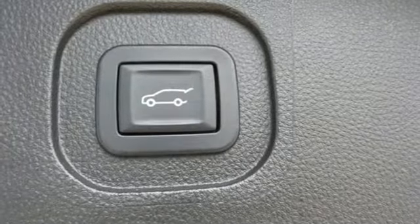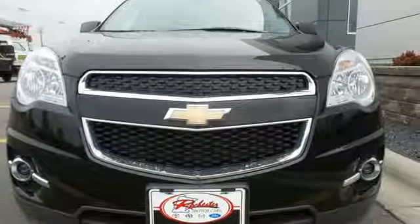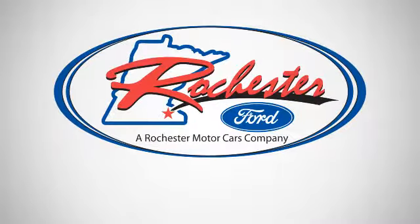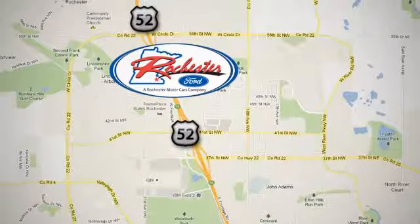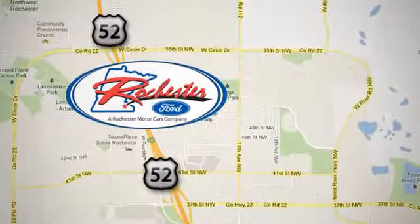Named a top safety pick, this Equinox is sure to sell fast. Experience the difference at Rochester Ford. We're conveniently located between 41st Street and 55th Street NW on Highway 52 in Rochester, Minnesota.